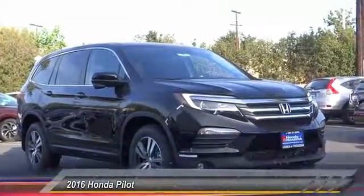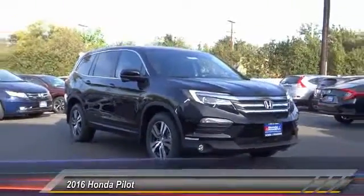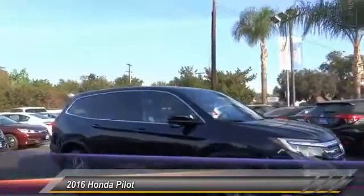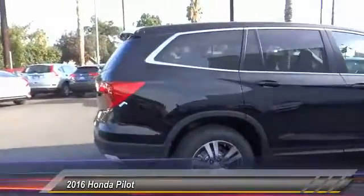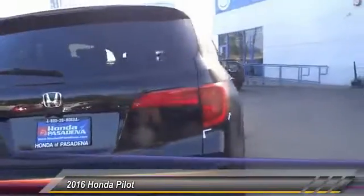2016 Pilot — optimal utility, indulgent interior, powerful performer. You'll be ready for almost anything in the Honda Pilot. This vehicle has less than 100 miles. This isn't just a vehicle, it's an experience. So stop in for a test drive today.